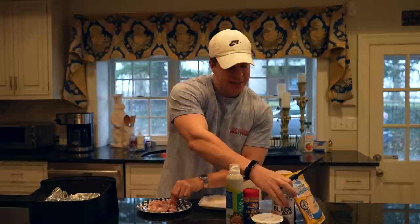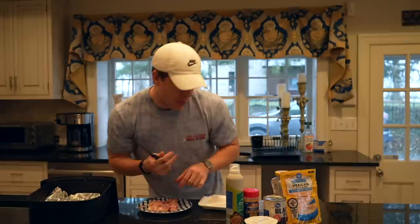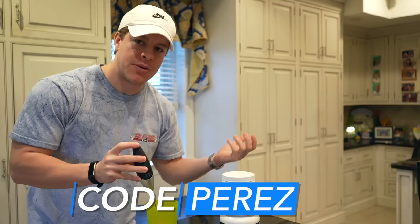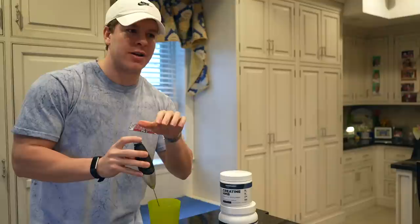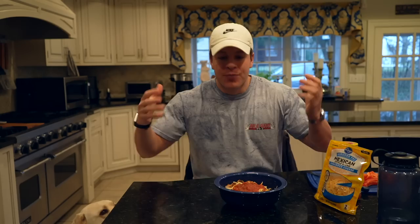It'll be six ounces of chicken thighs, one cup of rice, one serving of black beans — that's 130 grams — one serving of cheese at 28 grams, and four tablespoons of salsa, which is two servings or 60 milliliters. Before we have our lunch, we're going to do our post-workout cocktail — Transparent Labs creatine and post. I take this every day post-workout. Creatine I'll also take on rest days; the post I'll save for actual workout days — it helps with recovery. My favorite flavor is strawberry lemonade.